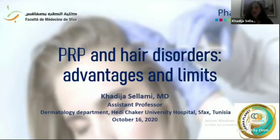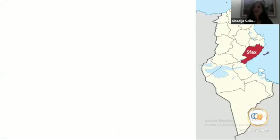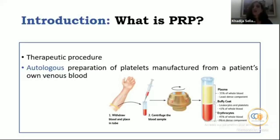Advantages and limits. I am an assistant professor working at the dermatology department of Sfax — this is my hometown, Sfax. Today we're going to talk about PRP, which is platelet-rich plasma.